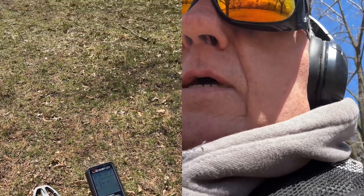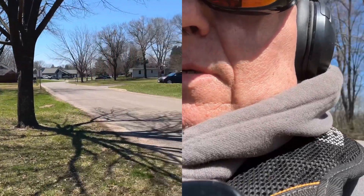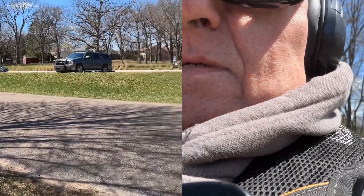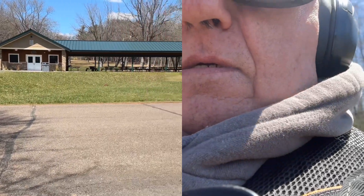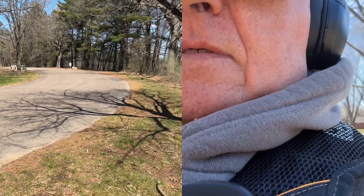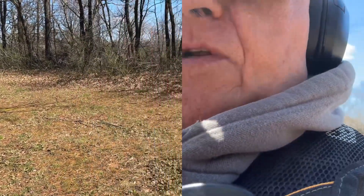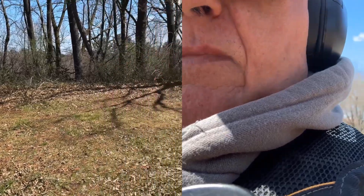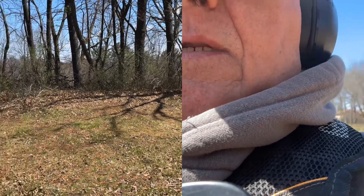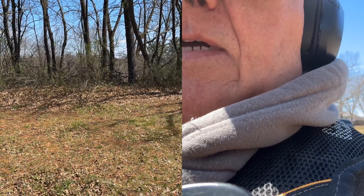I'll swing this around and have you take a look. This is what they call the Flag Hill area — this is the upper part of Irvine Park. I'm going to hit the fringes today, see what I can come up with. Down below is where everybody else is. If I get anything, I'll let you know.